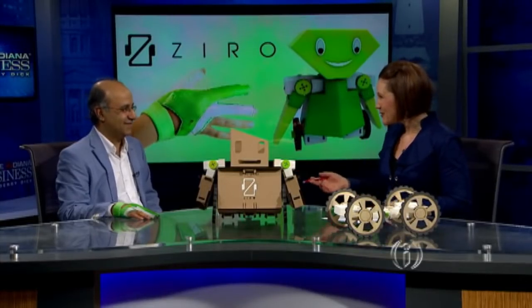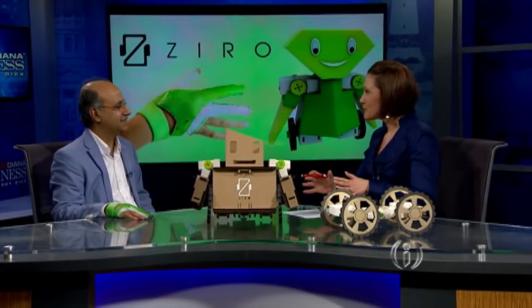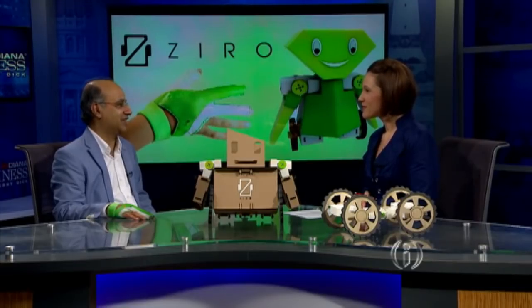The toy is the brainchild of Purdue professor and chief scientific officer Karthik Ramani. Welcome back to the show. Thank you for having me. Last time you were here, it was a very early prototype, so it's gotten quite the makeover. Absolutely, it's come alive and it's looking much, much better and almost ready to go.